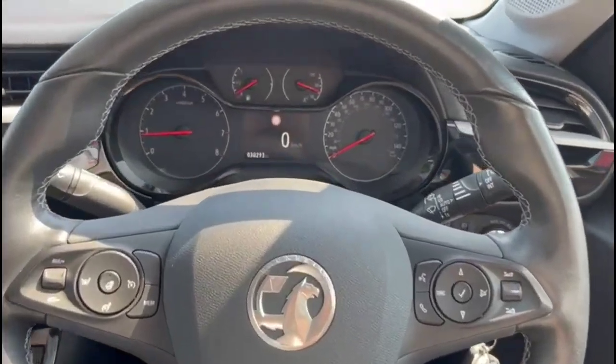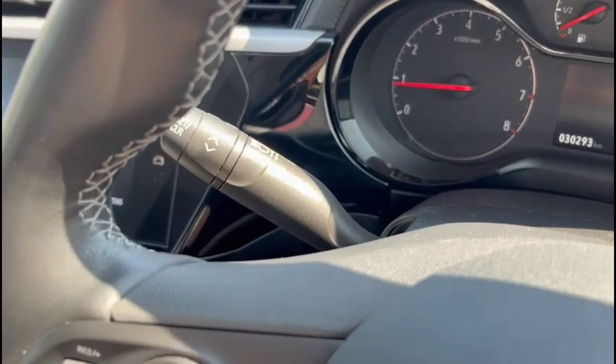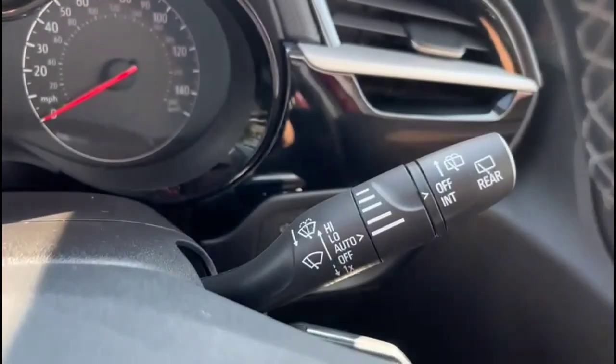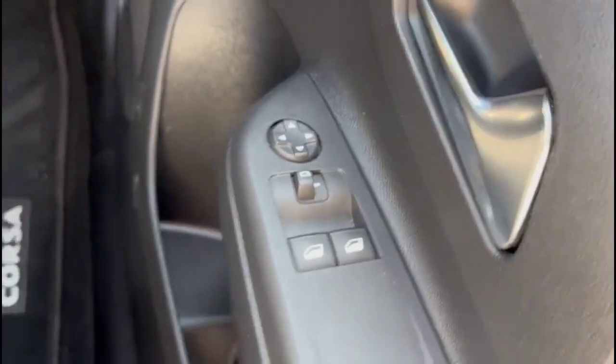Inside is a central display in the dashboard with road sign recognition. There's a multifunction steering wheel which is heated, with cruise control plus audio and Bluetooth controls. The vehicle also has automatic wipers, automatic lights, electric mirrors and front electric windows.